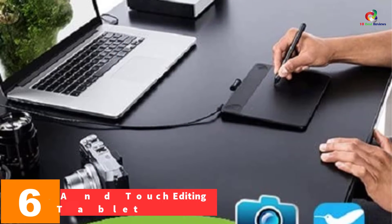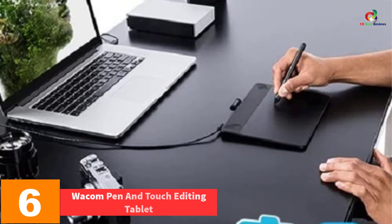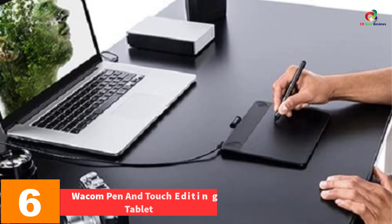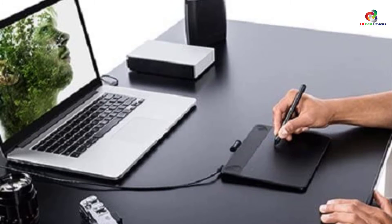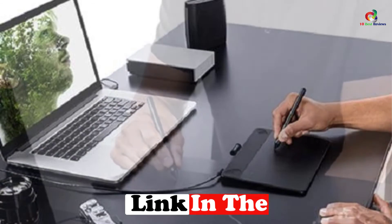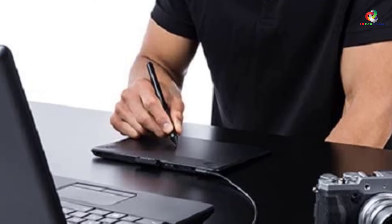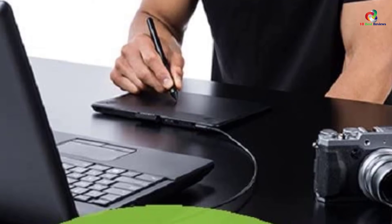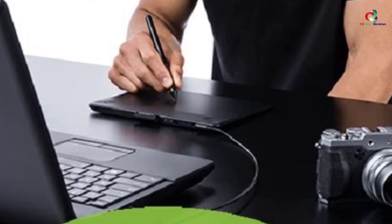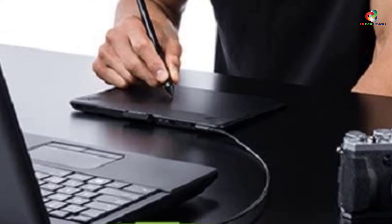At number 6, we have the Wacom Pen and Touch Editing Tablet. This drawing tablet is excellent for photo editing, featuring Intuos photo editing software and a photo pen, giving you the capability to create beautiful and memorable photos. It comes equipped with a free photo pack, a durable sleeve carrying case where you can store your USB cable, pen, and tablet, and it easily connects to Windows or Mac PC.